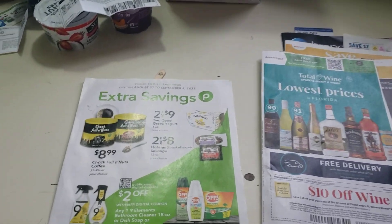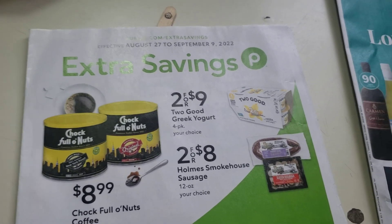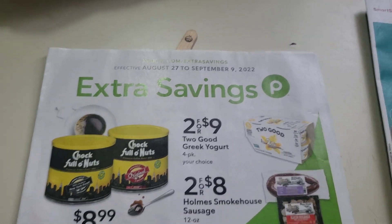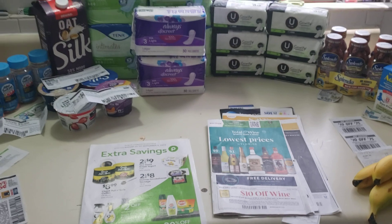Hopefully you watched my video Thursday. Today's Sunday, August 28th, and I'm going to show you some of the Extra Savings deals that just came out, August 27th to September 9th. All the deals won't be available that long, but hopefully some of them will.